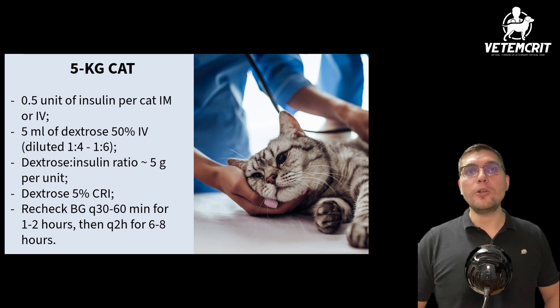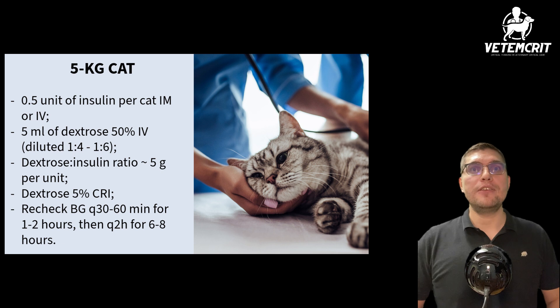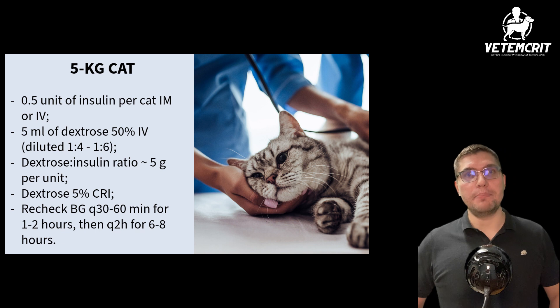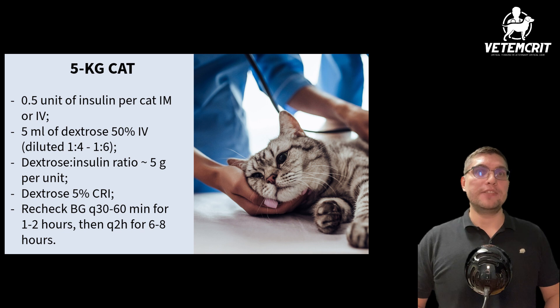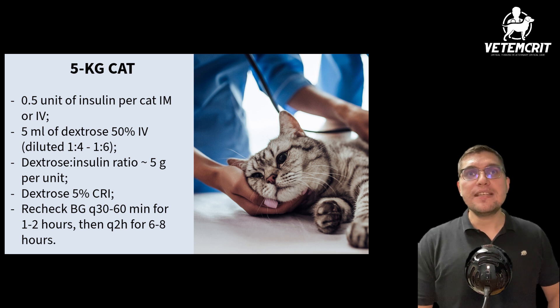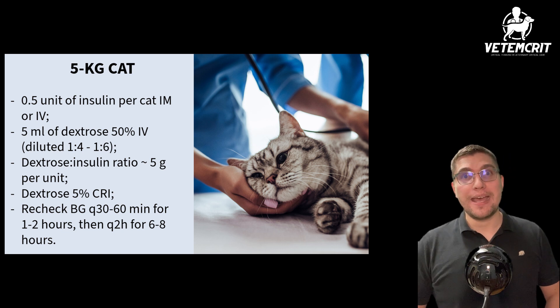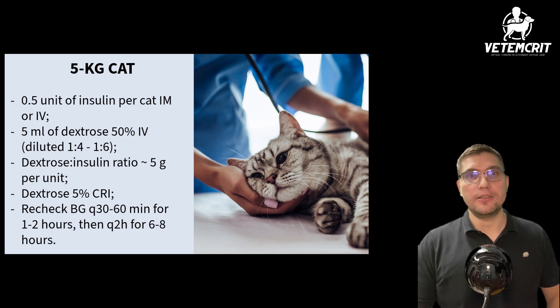For a standard 5 kg feline patient, I would use the following protocol: a total of 0.5 units of insulin per cat, given intramuscularly or intravenously depending on the patient's stability; a total of 5 ml of 50% dextrose IV — which is 2.5 grams of dextrose — diluted 1 to 4 to decrease osmolarity of the solution and prevent thrombophlebitis. By giving these amounts, the dextrose-to-insulin ratio ends up being around 5 grams per unit. I would then start 5% dextrose added to the bag of fluids the cat is currently receiving.